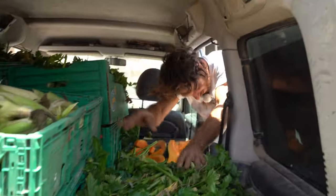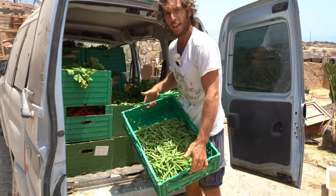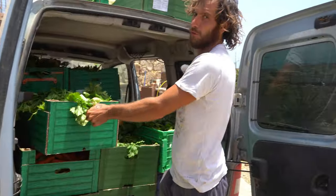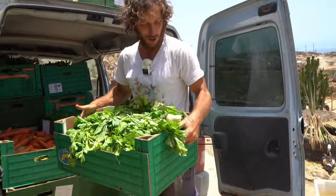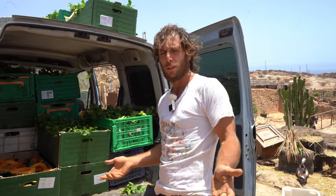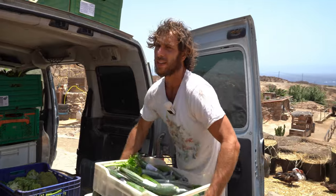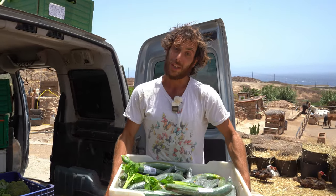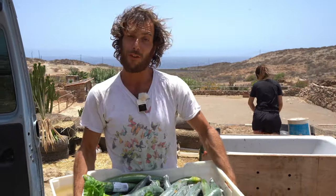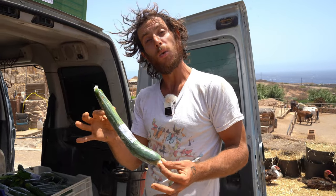As you can see, we have nice corn, nice beans, a lot of celery — one of the favorite foods of the little animals — and carrots. Today was really a good day, a bit of everything. It's like going to the supermarket, but we go to the waste supermarket and everything is free. We can share half for the little animals and half for us.